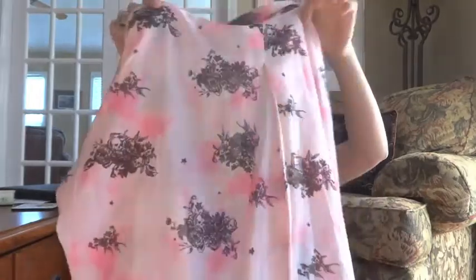Then I went to Nordstrom and got some clothes. My mom was nice enough to let me use some of her Nordstrom notes, but the rest I paid for myself. This is a Maison Scotch shirt — originally $95, I got it for $56. It's a size 3, which is like a medium, but I like these kinds of shirts big.